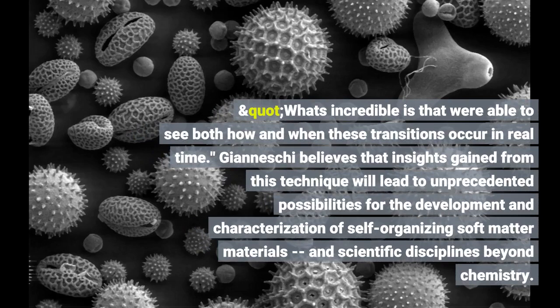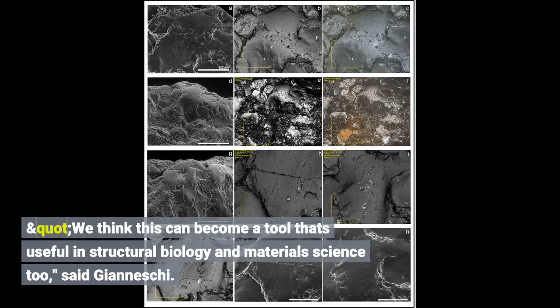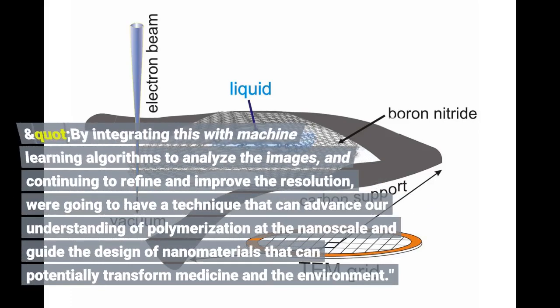Giannissi believes that insights gained from this technique will lead to unprecedented possibilities for the development and characterization of self-organizing soft matter materials. We think this can become a tool that's useful in structural biology and materials science too, said Giannissi. By integrating this with machine learning algorithms to analyze the images and continuing to refine and improve the resolution, we're going to have a technique that can advance our understanding of polymerization at the nanoscale and guide the design of nanomaterials that can potentially transform the field.